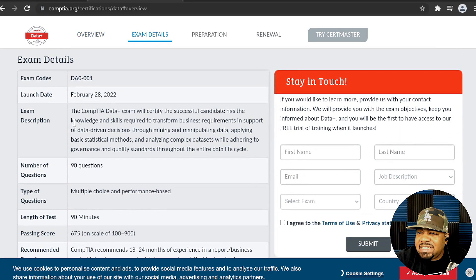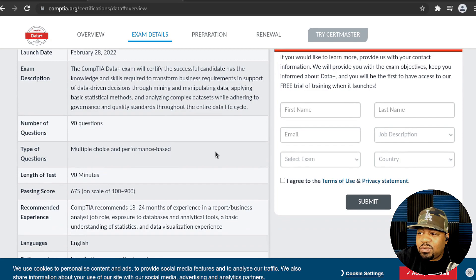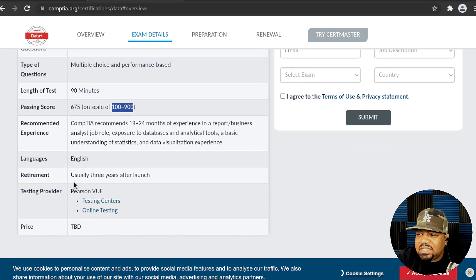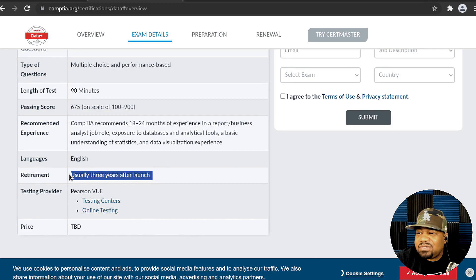The exam launches February 28, 2022. It has 90 questions — multiple choice and performance-based — with a 90-minute time limit. The passing score is 675 on a scale of 100 to 900. CompTIA recommends 18 to 24 months of experience in business analysis or related job roles, exposure to databases and analytical tools, a basic understanding of statistics, and data visualization experience.